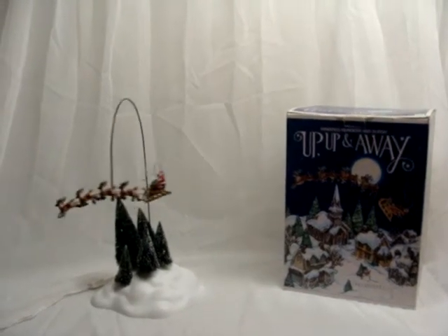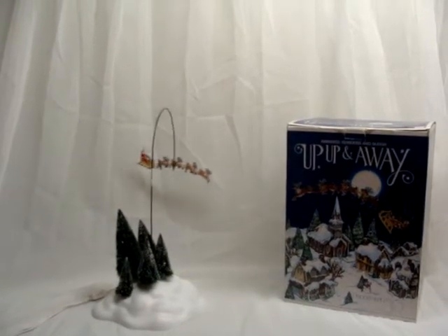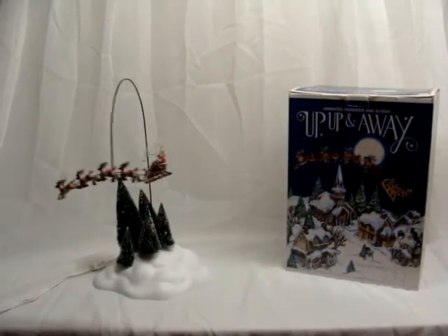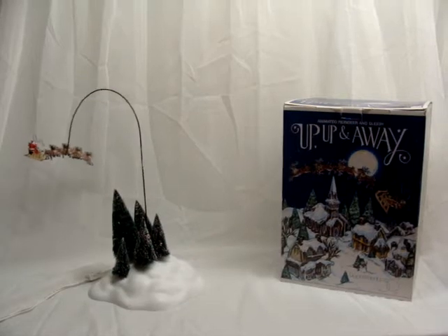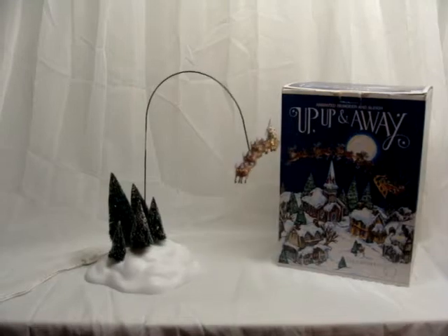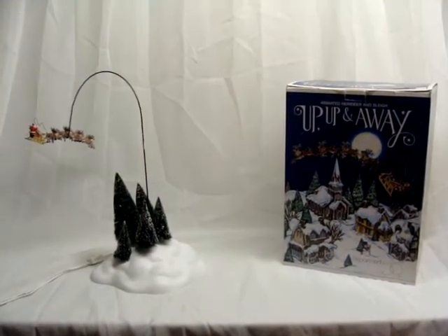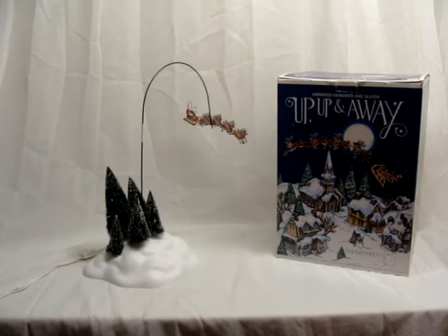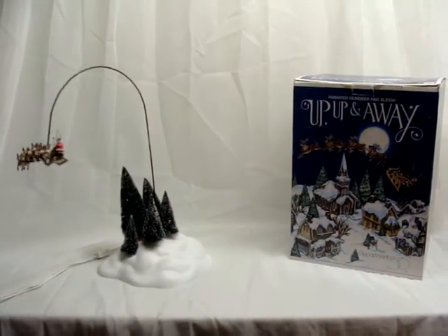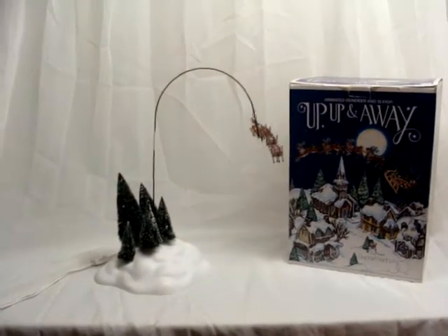Hello everybody and welcome to another great auction. Today we have an animated reindeer and sleigh, 'Up Up and Away' by Department 56. This is truly a wonderful little sleigh ride animated series that sits on a little rotating stand with trees that are frosted. It's got Santa Claus looking like he's flipping his reindeers and they're just going around and around — really neat. You can put it on a table in your living room to display.